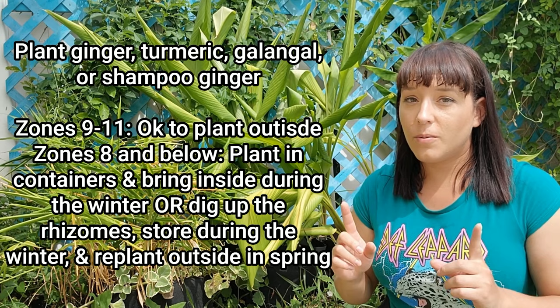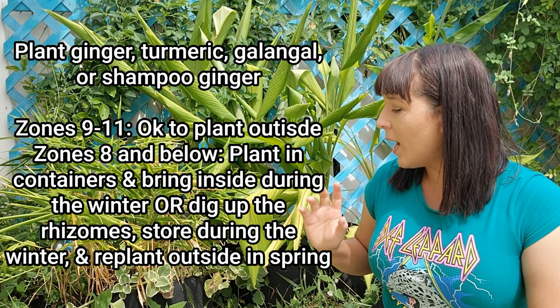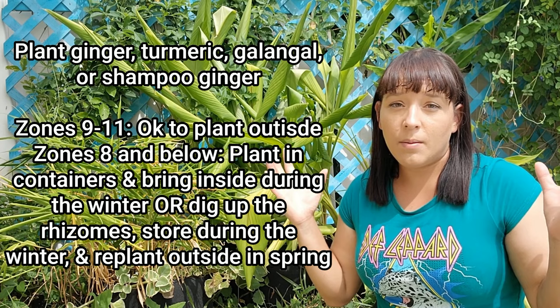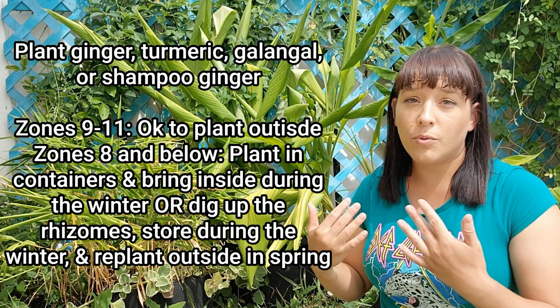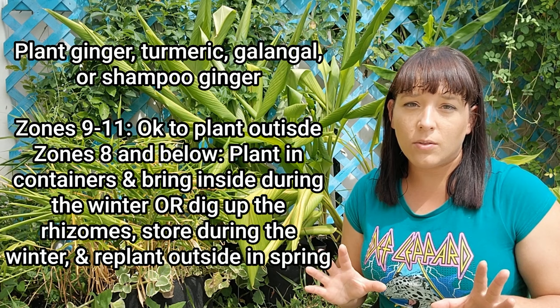If you're in garden zones 9 and up where your ground does not freeze, you can still plant root crops like ginger, turmeric, and shampoo ginger — just as long as those rhizomes stay nice and warm and don't freeze, the plant will continue to survive straight through your winter. I prefer to plant mine in grow bags because those rhizomes really spread and I need to control it, or they will literally overtake my small garden. If you're in a colder climate, zone 8 and above where your ground freezes or it snows, you will have to either plant these in a container and bring them indoors during winter, or dig out your rhizomes before your first winter frost and keep them in a cool, dry, dark place during winter to replant them outside in springtime after all danger of frost has passed.